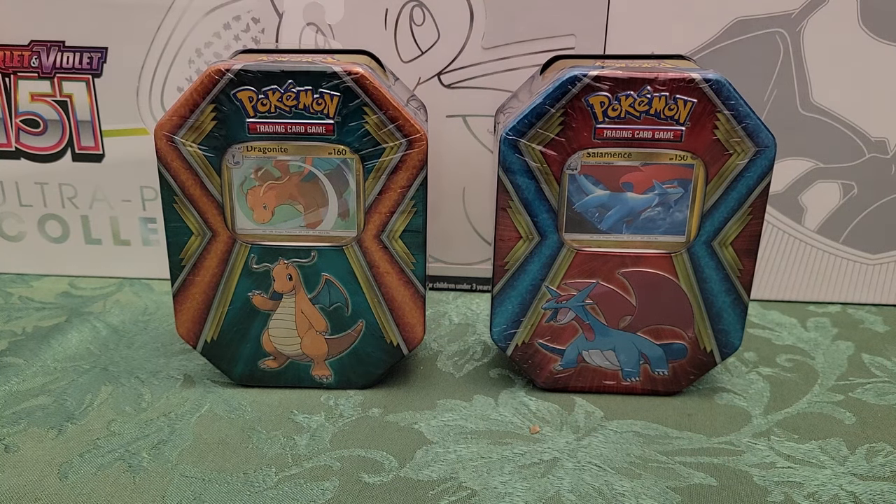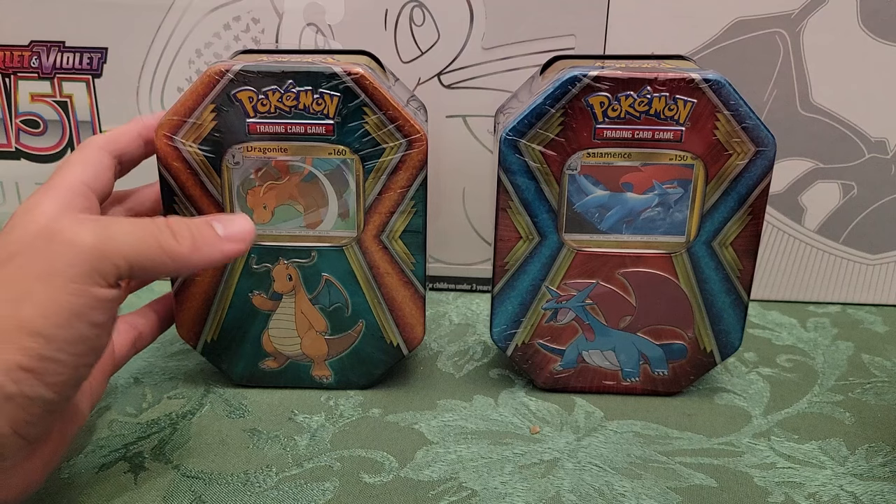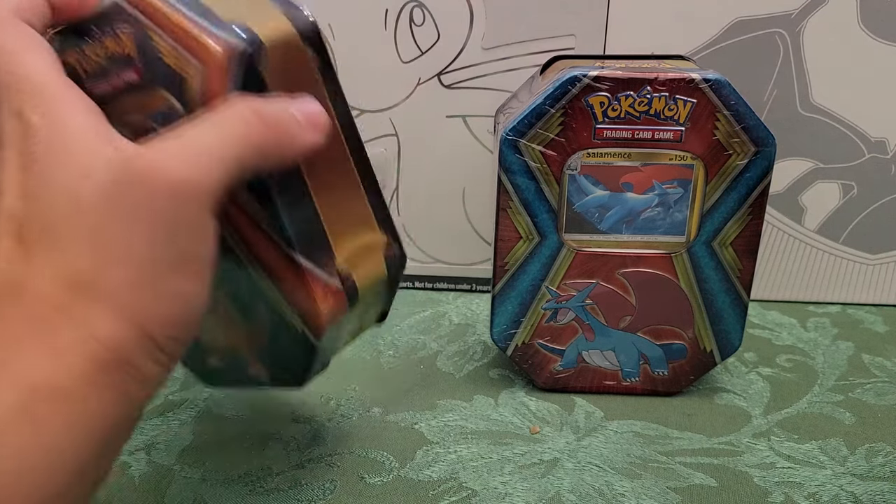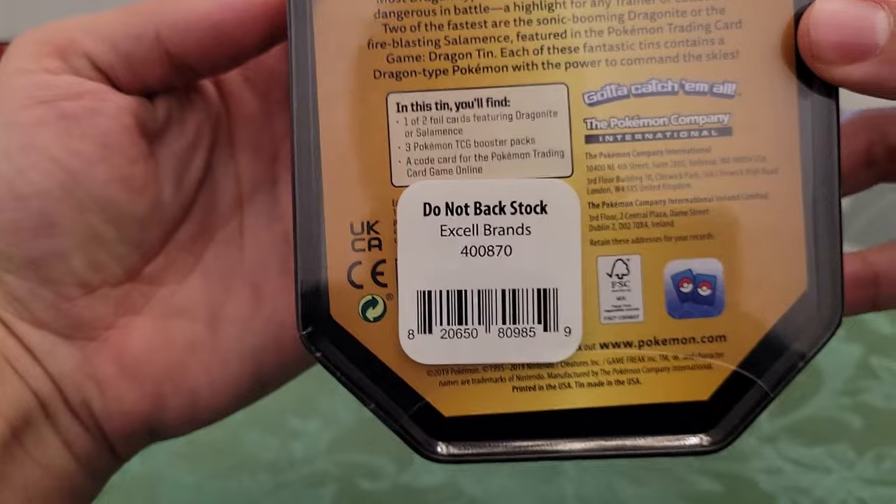All right, blooper again. I'm opening some boxes today that I found randomly at Walgreens. I don't normally buy packs at Walgreens or look at Pokemon stuff at Walgreens, but for whatever reason I decided to check, and I thought this was interesting because I hadn't seen these before. My understanding is these are old tins, however I know they like to repackage tins.